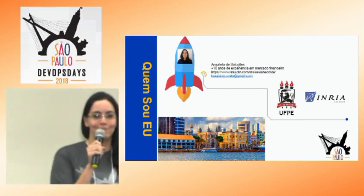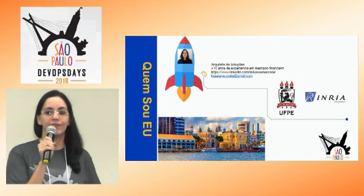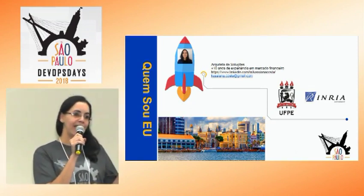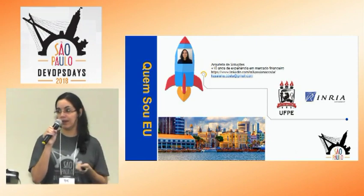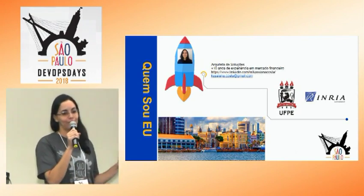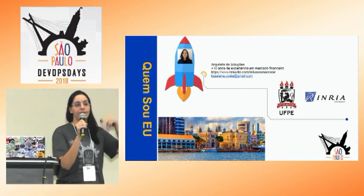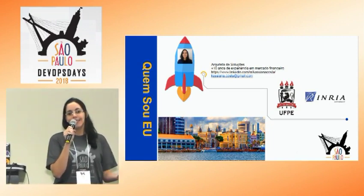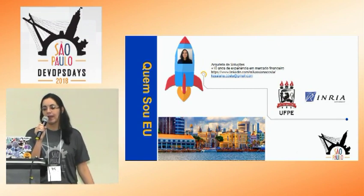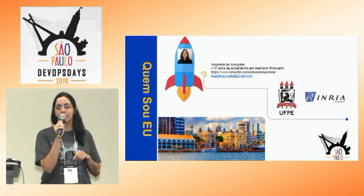Eu sou pernambucana, então desculpa o meu sotaque. Sou formada pela Universidade Federal de Pernambuco, onde fiz ciências da computação. Quando terminei minha graduação, não sabia muito bem o que eu queria, então fui seguir a área acadêmica, fiz mestrado na UFPE também. Depois passei dois anos na França fazendo uma pesquisa em computação gráfica. Quando voltei para o Brasil, vim para São Paulo — já estou aqui há 12 anos — e entrei no mercado de trabalho, trabalhando com telecomunicações, mercado financeiro e transportes. Comecei no desenvolvimento e depois fui para a arquitetura.